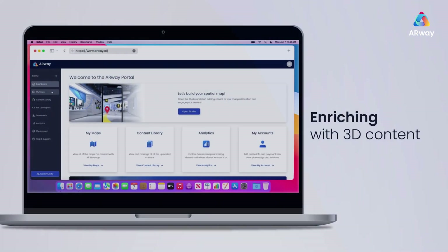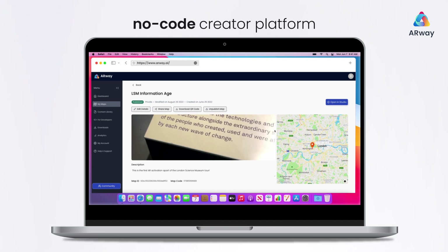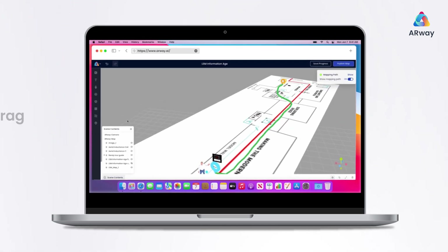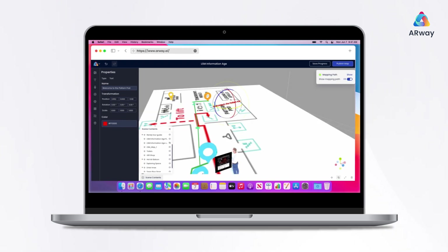Now you can begin to enrich your museum map with 3D content. With our no-code creator platform, just drag and drop everything into place. Customizable to your needs.